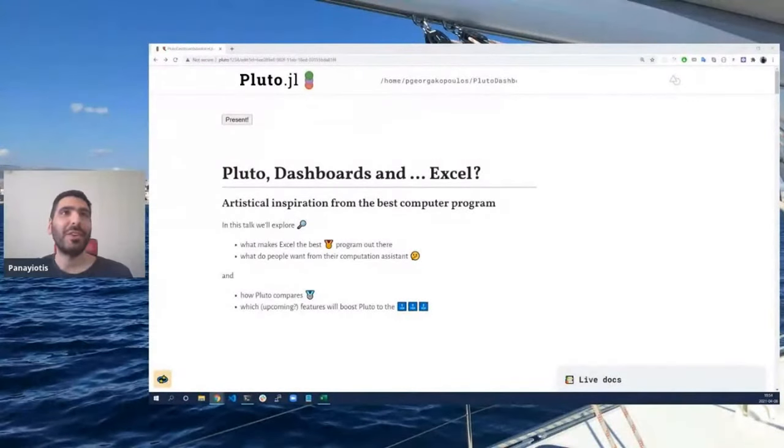Hello Pluto fans, I'm Panagiotis, a developer of Pluto, and today I'm going to talk to you about Pluto, Dashboards and Excel — how we can get inspired from the best computer program out there.